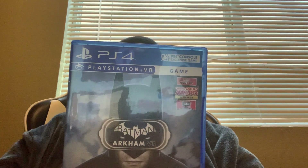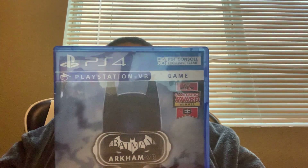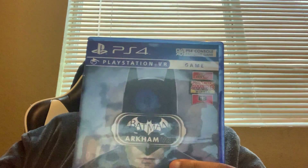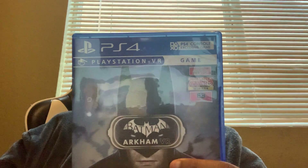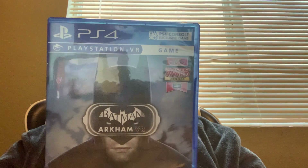Next we got is Batman Arkham VR. This is a really cool game because it's like you can be Batman in real life and explore Gotham City. The game is where you examine crime scenes. Pretty cool.